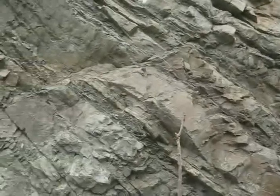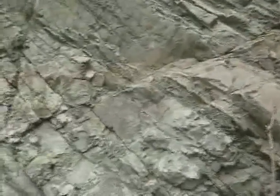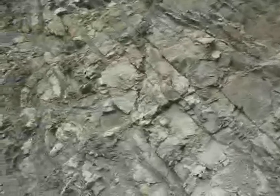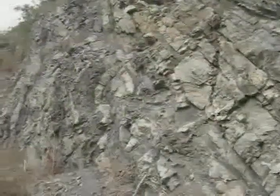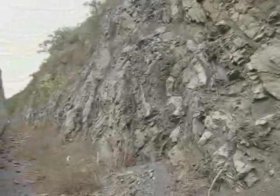Here is a prominent fault, trending down and to the left. Here is some severe structural deformation. I will move in for a closer look at this fold.